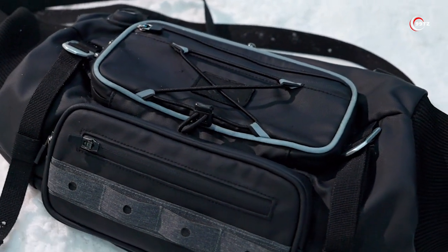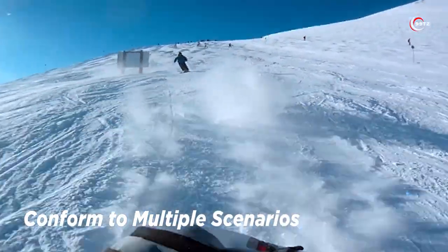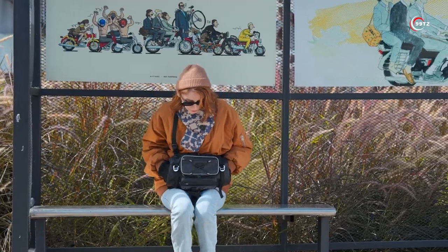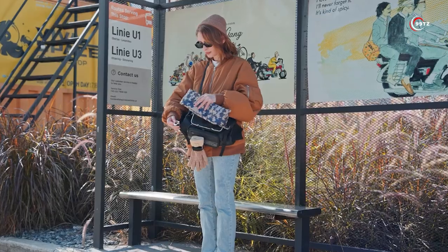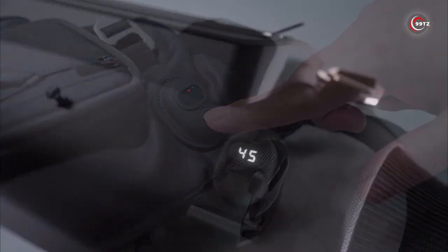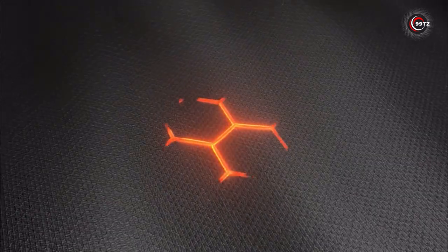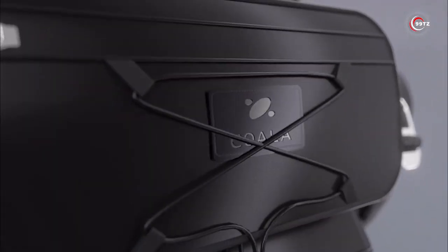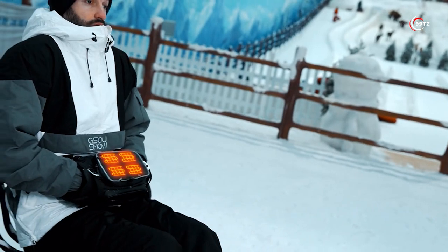Meet Coalax, the revolutionary gadget that keeps your hands warm in the coldest weather. This Kickstarter project is designed to ensure your hands stay cozy and functional while using your phone or performing other tasks outdoors. With a quick 3-second heat-up time, it provides up to 14 hours of continuous warmth on a single charge. Choose from three temperature settings: 37°C, 45°C, and 52°C, to suit your preference.